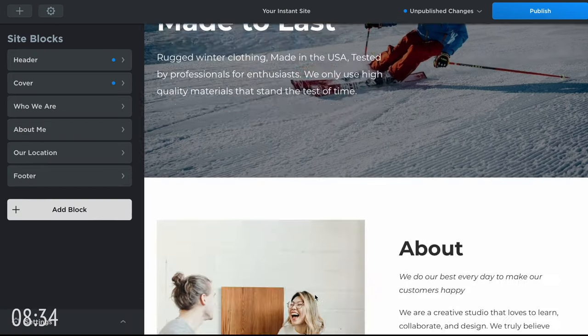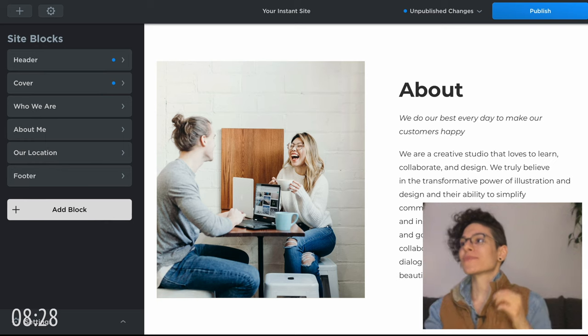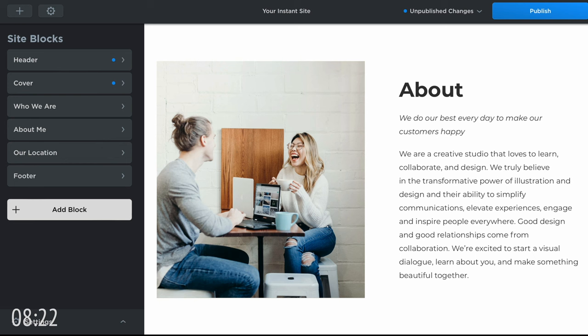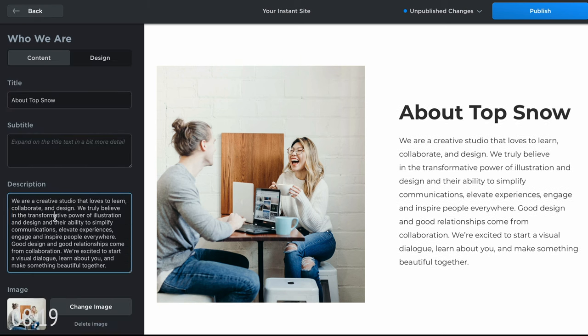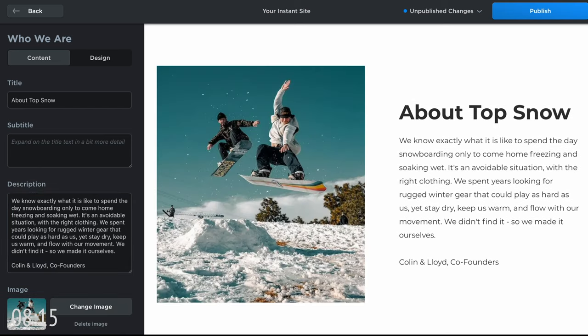Now let's work on the about section. I feel like the about section is so underrated on people's websites. It is a very important place for human connection — nobody wants to buy from a soulless corporation anymore. Connect with your buyers here. I'm gonna explain how the co-founders understand exactly what the customers need and why their products are perfect for them.